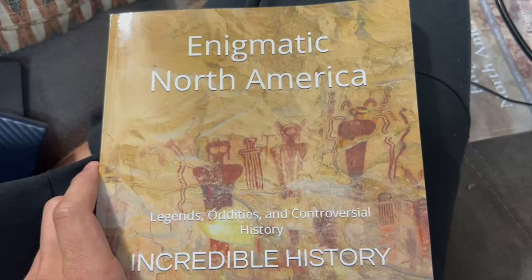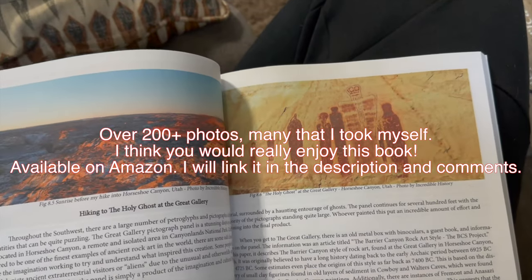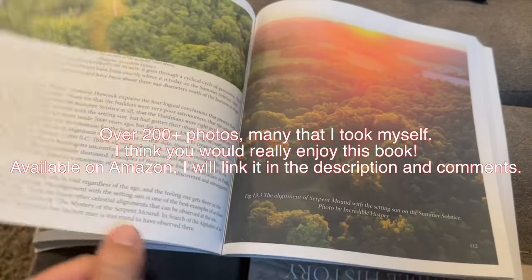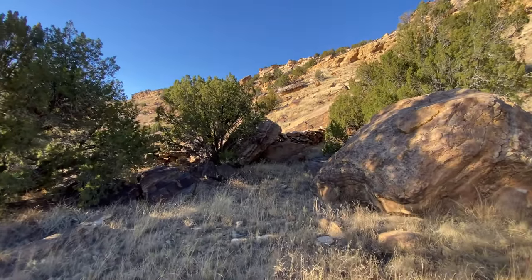Quick ad read — this is my book, Enigmatic North America: Legends, Oddities, and Controversial History. It'd be a great way to support the channel. I'll tell you more about it at the end of this video and have it linked in the description and the comments. Here's an old rock wall.